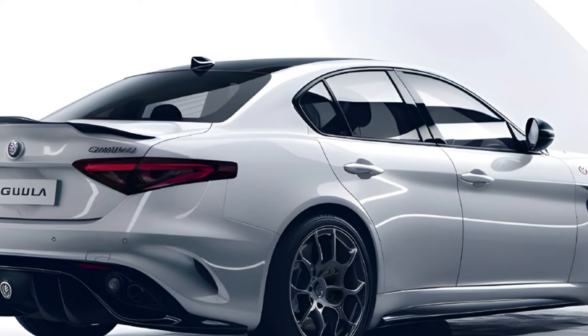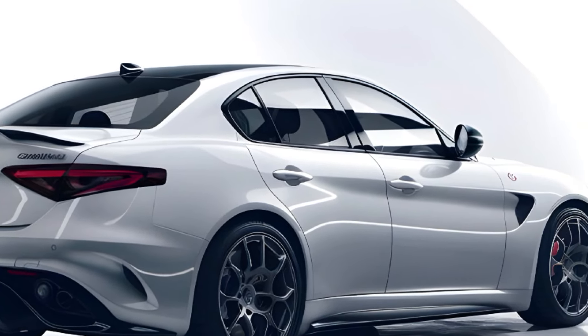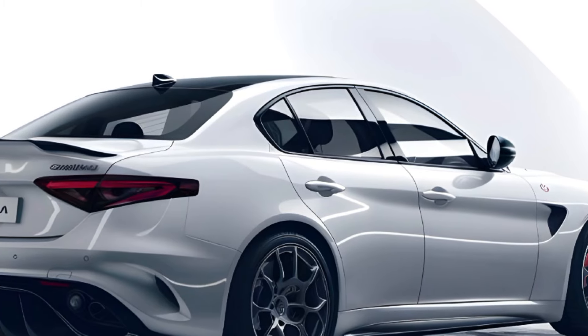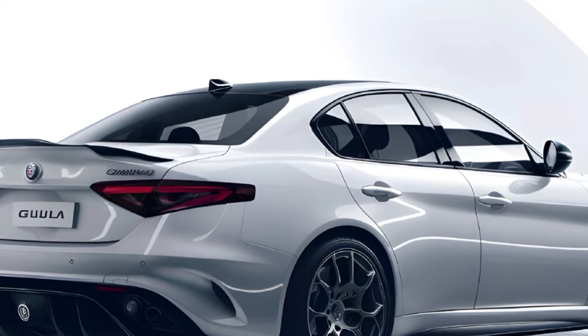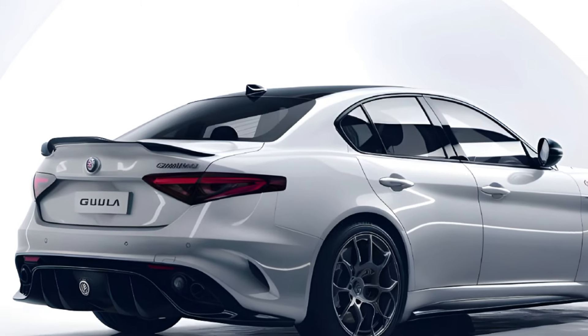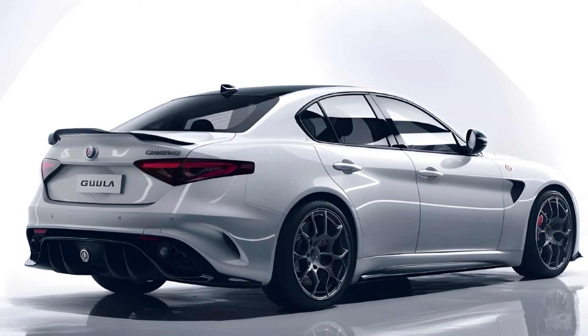Inside, the Giulia is all about luxury and comfort. The interior features premium materials like leather and aluminum, giving it a refined and upscale feel. The infotainment system has been upgraded with a larger touchscreen that supports wireless Apple CarPlay.